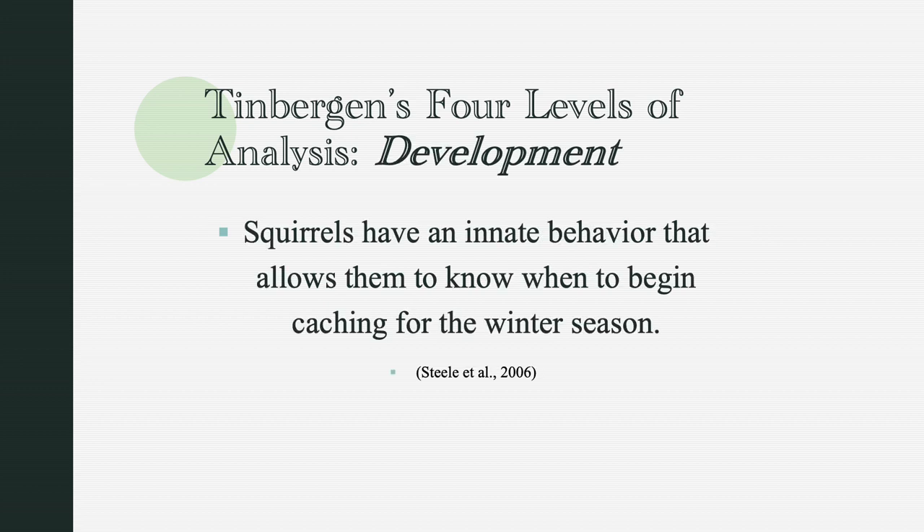So how do squirrels know that they have to cache food? According to research done by Steele and other authors, squirrels have an innate behavior that allows them to know when to begin caching for the winter season. This means it is genetically hardwired into the squirrels to collect and cache food — in other words, squirrels cache based on instincts.